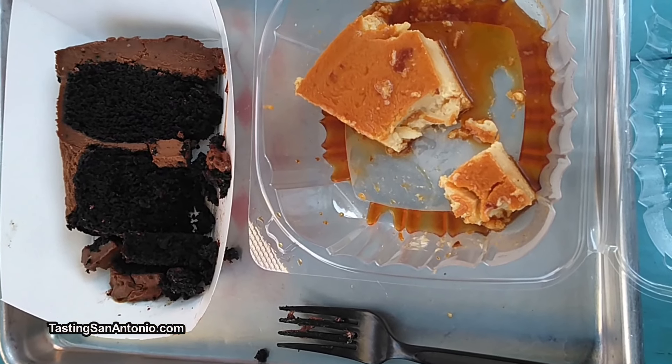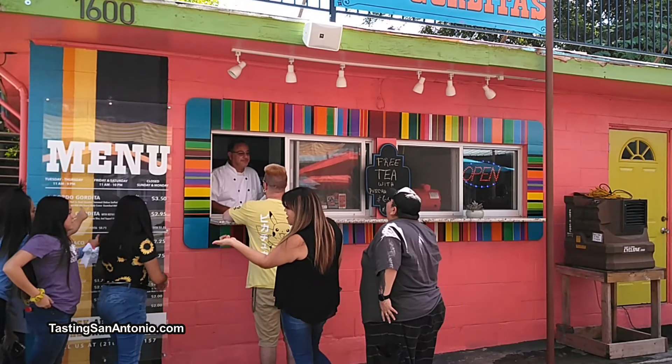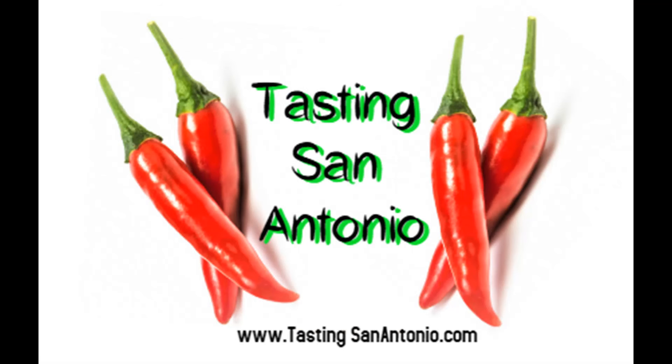So that is flan and chocolate. Yes. It's Lala's Gorditas, 1600 Roosevelt. Bring the whole family and check it out today. Until next time, this is Hollywood on TastingSanAntonio.com. Let's wrap it up.